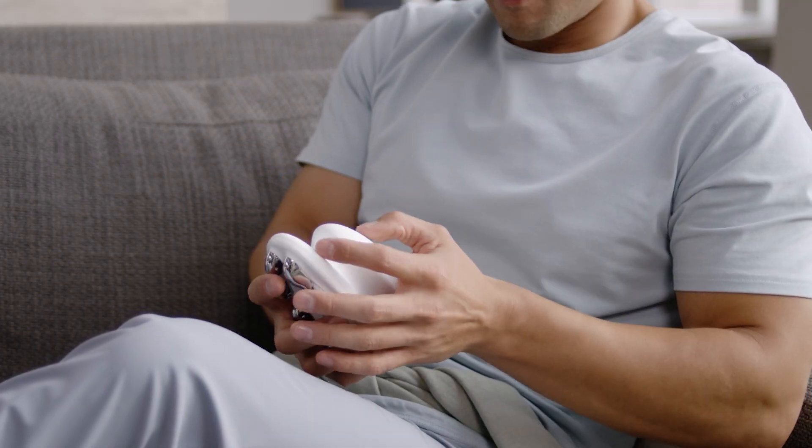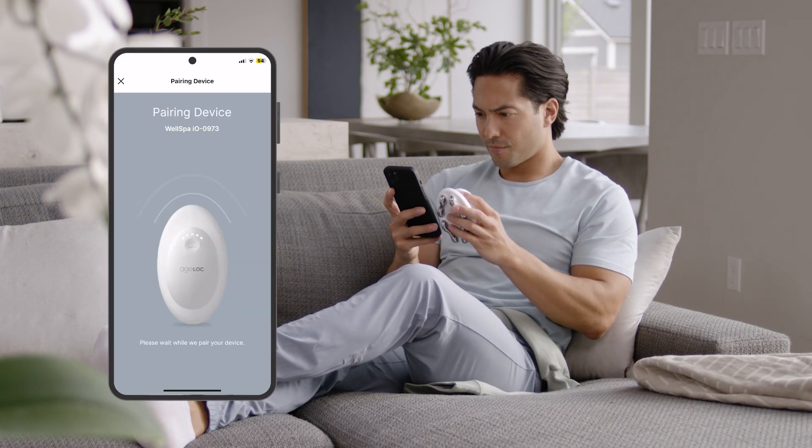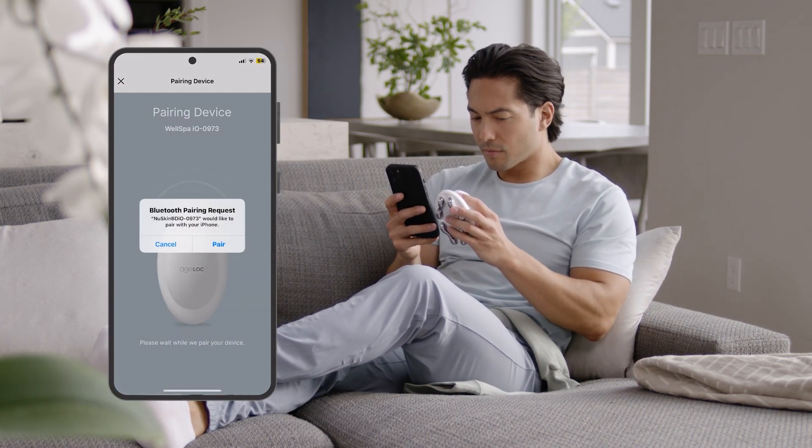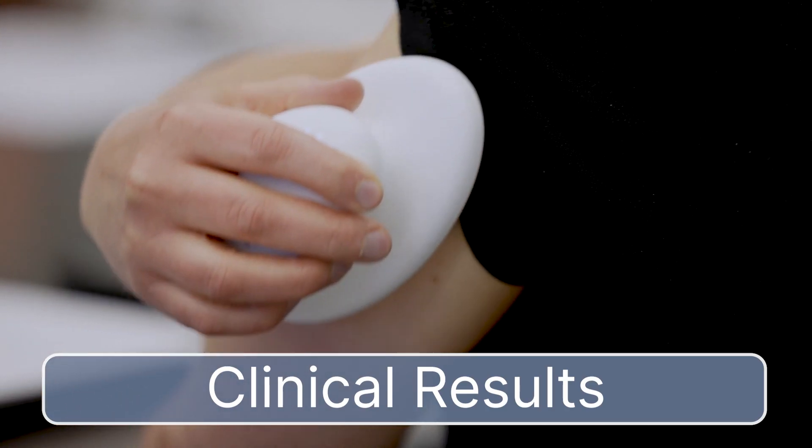Pair it with the Vera app to customize and complement your routines. Plus, give you insights and feedback as you slay your everyday wellness and beauty goals. And of course, we have the clinical results to prove it.